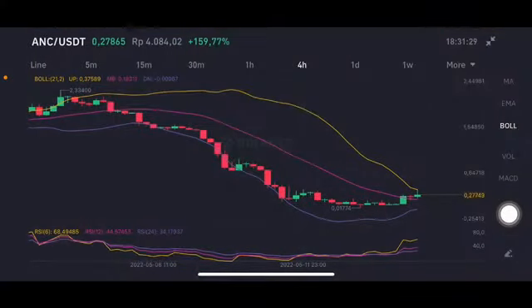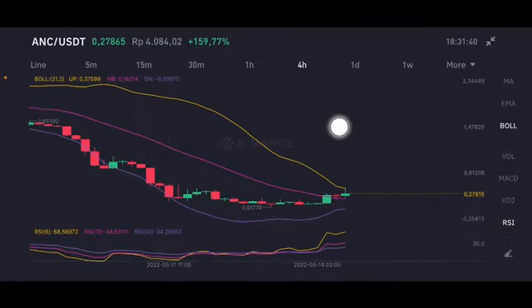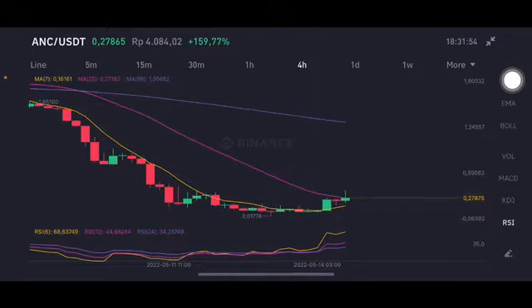Hello everyone, welcome to Cindia Montana channel. Now I'm gonna talk about ANC price prediction. Before I start, don't forget to like, comment and subscribe. I'm not a financial advisor, I'm just gonna give you some prediction using technical analysis. On the pink one side middle band at 0.183 US dollar, here trying to push it to the yellow one side upper band at 0.376 US dollar. The RSI has taken a natural position — not overbought, not oversold.